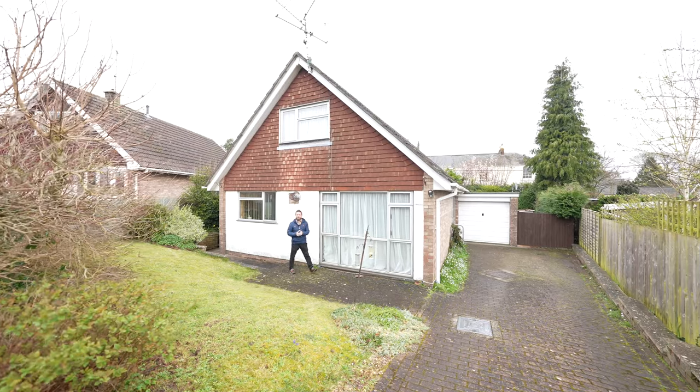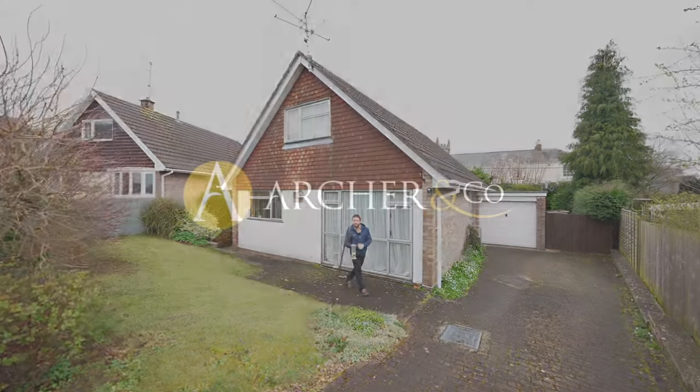So if this property looks like your ideal home, give us a call in the office and we'll arrange a viewing for you.